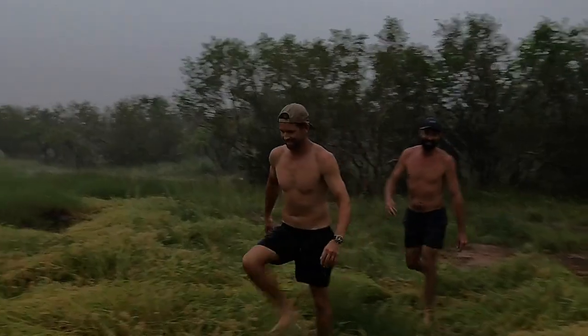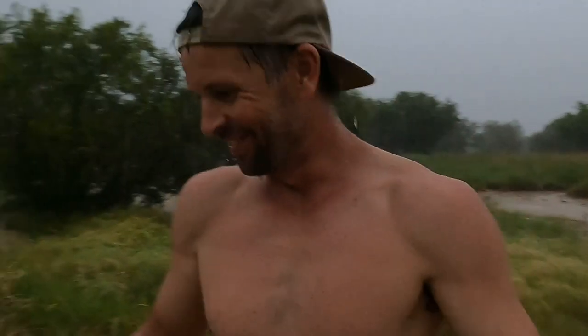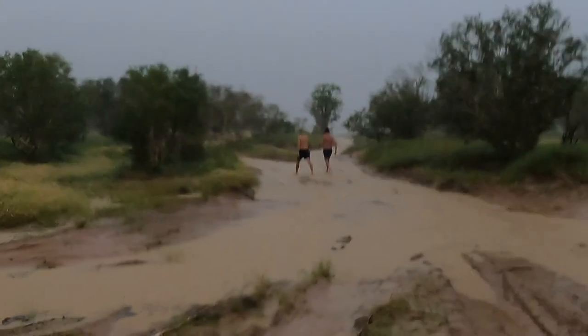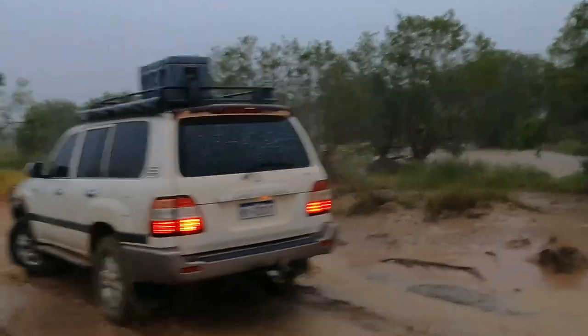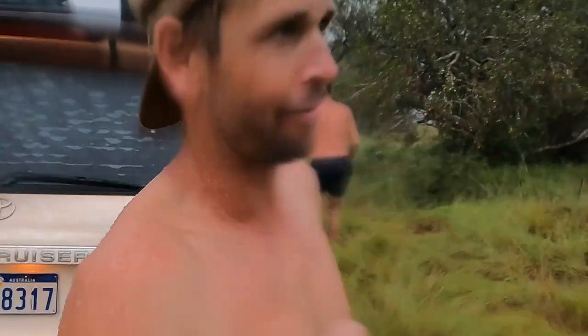Just when we thought we had the perfect day, things took a turn for the worse on the way out of here. We've lost all our tracks that we took on the way in. We're having to walk ahead of the car and try to make the right tracks and right decisions. It's really muddy and the car's going everywhere. Did we mention it was the wet season? That was hectic — we did not see it coming. We thought the storm was going to go inland and miss us. The rest of the track might be a little bit sketchy, but let's just get out of here.